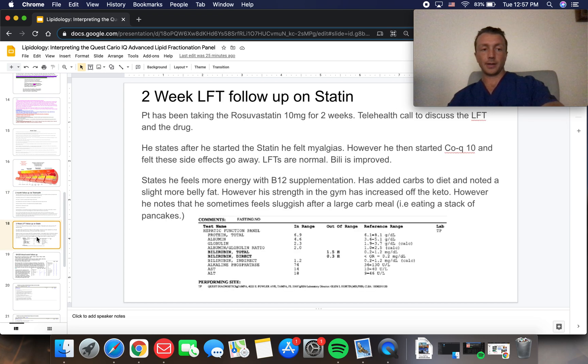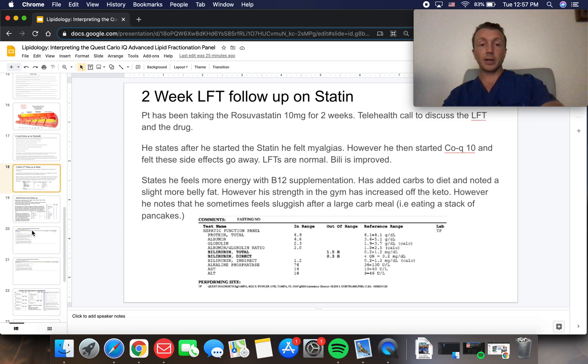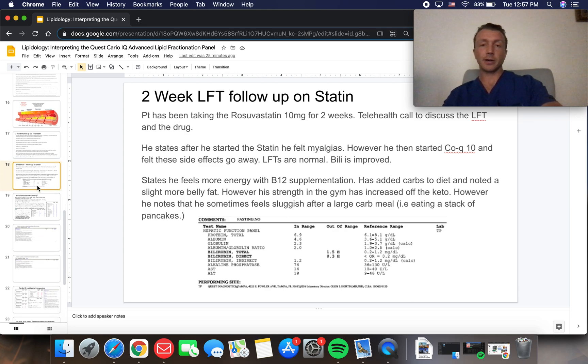Here's the two-week LFT follow-up on the statin. He did start rosuvastatin 10 milligrams and took it for two weeks. His LFTs were stable and fine. He noticed some myalgia, which is common after starting a statin. On his own, he started taking CoQ10, and the myalgias went away. He also noticed better energy on B12 supplementation.